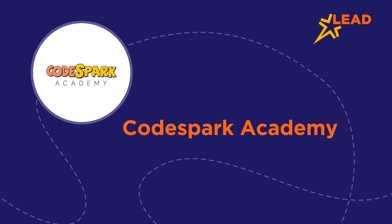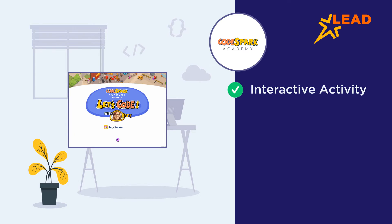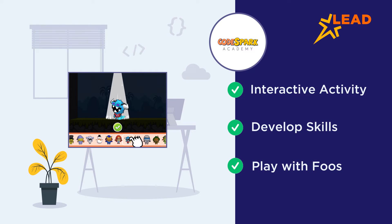CodeSpark Academy turns coding into a fun, interactive activity that engages kids for hours. Through CodeSpark Academy, children not only learn programming but also develop logical thinking and problem-solving skills. Adorable characters called Fools take players on an adventure while teaching coding concepts.